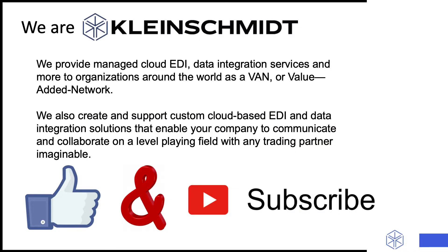Who are we? We are Kleinschmidt. We have been providing EDI, API, and data integration services to organizations around the world as a VAN or value-added network since 1979. We also create and support custom Microsoft Azure cloud-based EDI and data integration solutions that enable your company to communicate and collaborate on a level playing field with any trading partner imaginable.